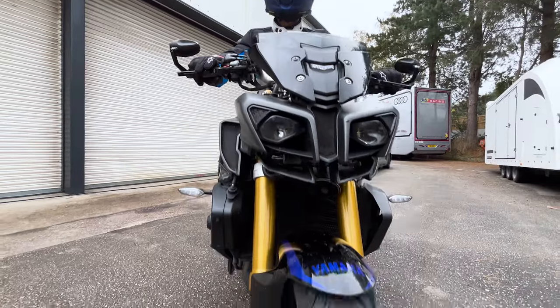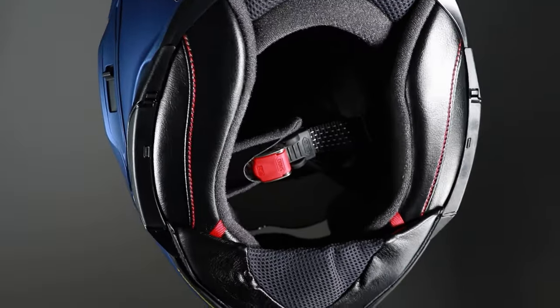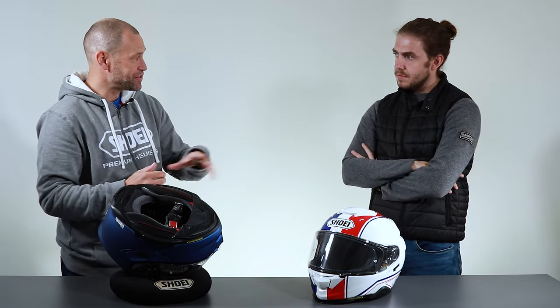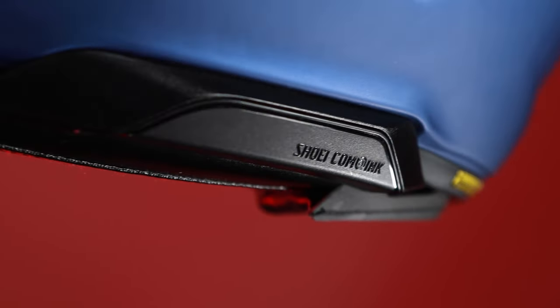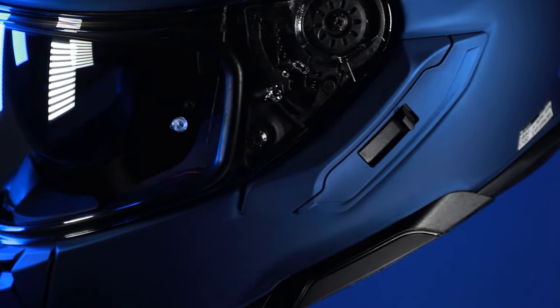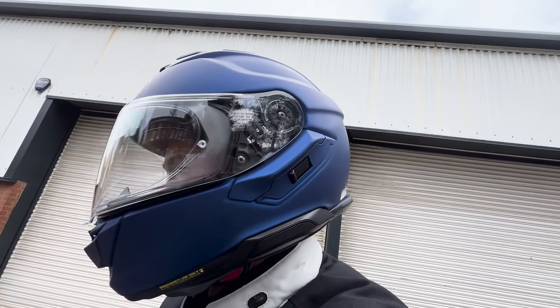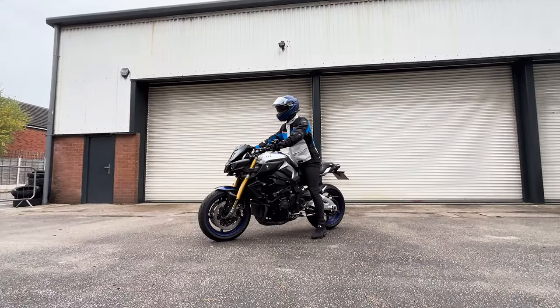Looking at the side of the helmet, it has a slightly slimmer communication system design compared to the GT Air 2 which is a little bigger. The GT Air 2 used the Senna SRL 2 communication system, and the GT Air 3 uses the Senna SRL 3, which is slightly reduced in size and a bit more integrated into the helmet — no big bulky unit on the side. A standard external unit will still fit if you already have one.